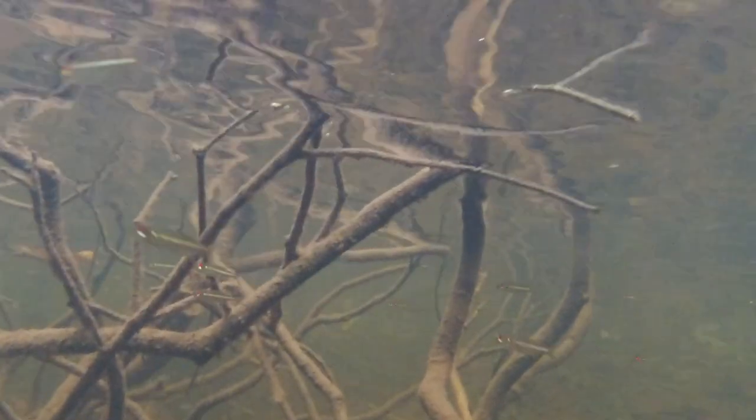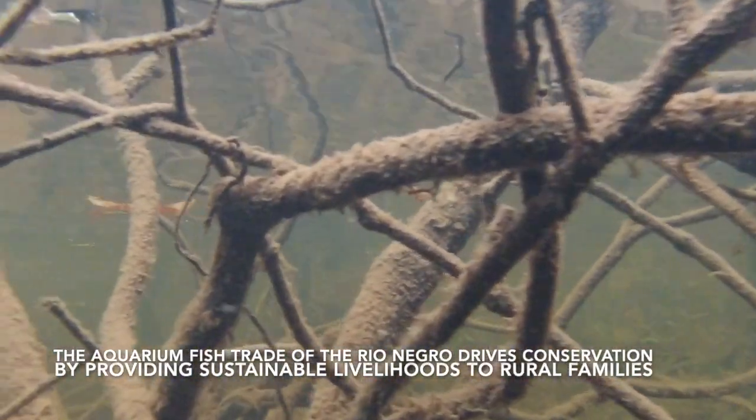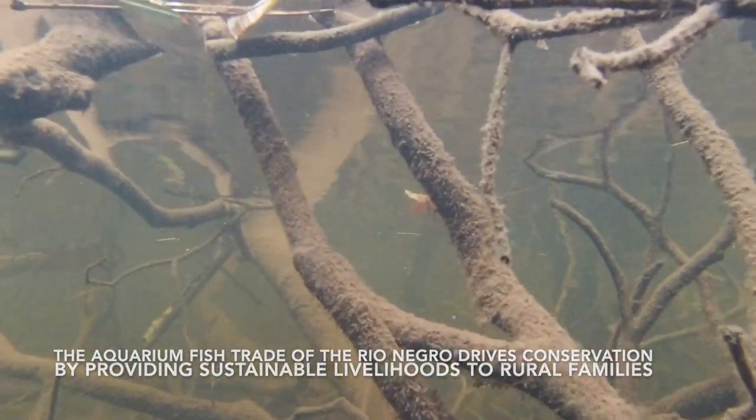Sometimes they enter the trade as bycatch, brought in accidentally with cardinals and other tetras. The aquarium fish trade of the Rio Negro drives conservation by providing sustainable livelihoods to rural families.